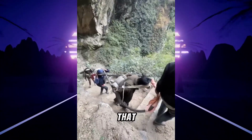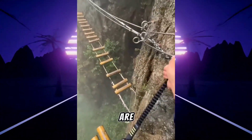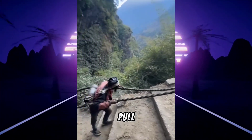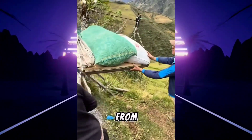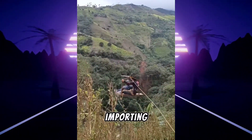You cannot even imagine that people are connected to their villages by doing such a dangerous thing. These are hilly areas of Nepal where there are no bridges, so people pull thick wires and climb mountains. That wire is connected to a motorcycle engine which acts like a chain pulley, allowing them to connect with other villages and run their business by importing and exporting goods.